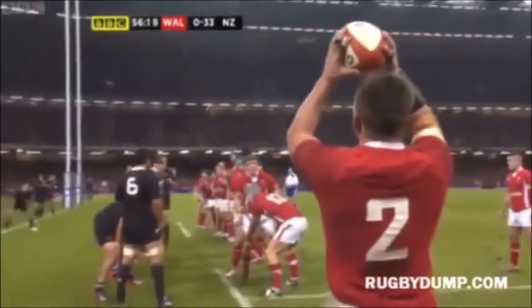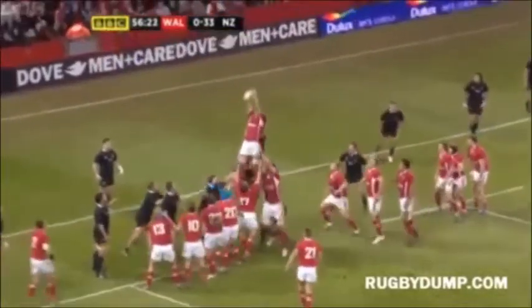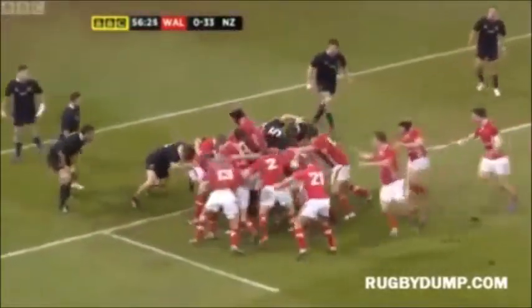They're all in the line-up, look, all 15 players. There is no back line. I would imagine this is a catch and drive.